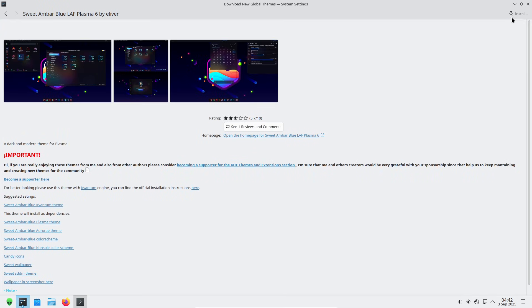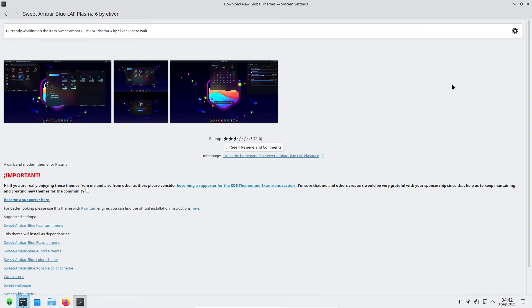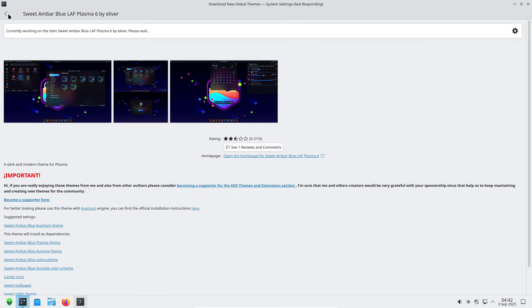But that tightrope walk has trade-offs. If a new Plasma component behaves unexpectedly on some hardware, Neon's advantage — speed of rollout — can briefly become a liability: temporary instability. The result is a distro that's thrilling for early adopters and contributors, and perfectly sensible for users who want modern KDE without chasing builds manually.